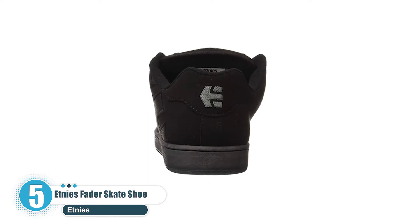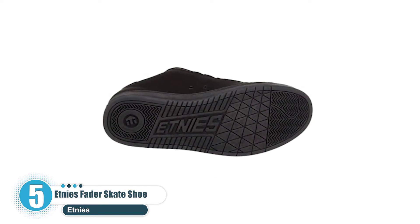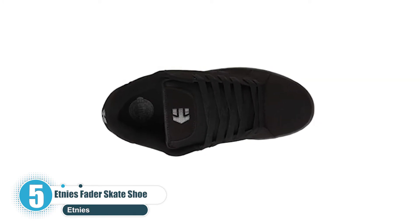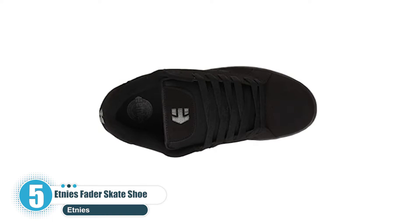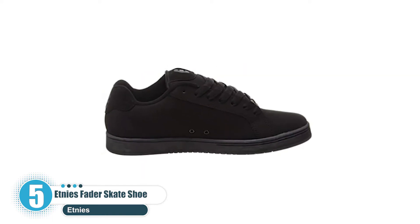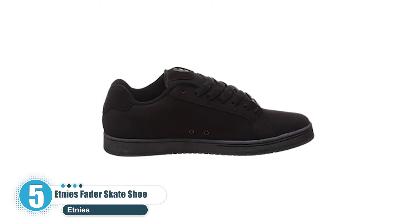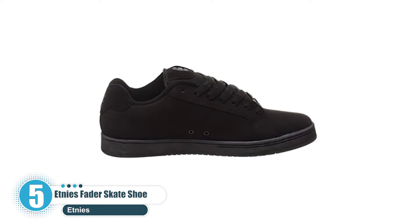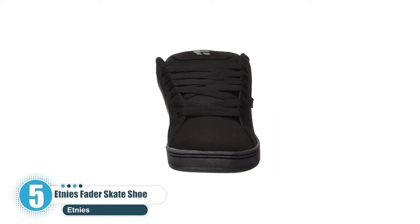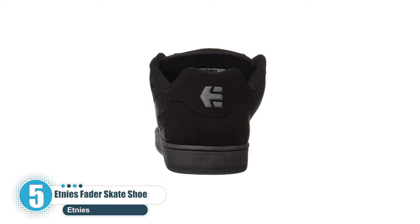With a 300 NBS rubber outsole, it also features an egg crate construction in the midsole to add some extra cushion. This classic style comes with a die-cut EVA insole and padded tongue and collar for additional protection and comfort. Etnies stays true to its roots by sponsoring a world-class team of skateboarding, surfing, snowboarding, Moto X, and BMX athletes, and continues its dedication by giving back to each of these communities.